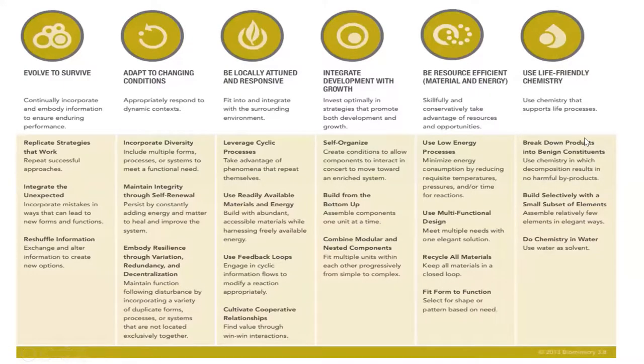Now, on to nature's way. Nature has life principles — one of them is to use life-friendly chemistry that supports life processes. Nature does its own chemistry in water, breaks down materials into benign constituents, so we need chemistry in which decomposition results in no harmful byproducts. Build selectively with a small subset of elements, do chemistry in water, use water as a solvent, recycle all materials, keep all materials in the loop, and fit form to function — select the shape or form based on the function needed.